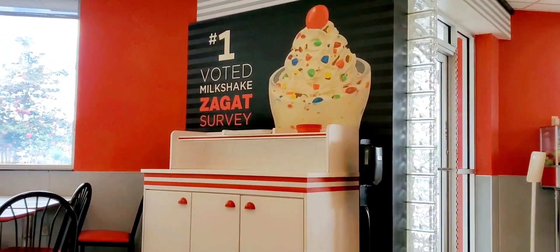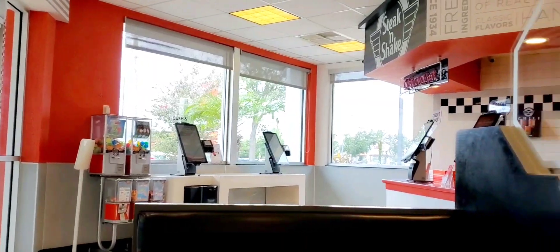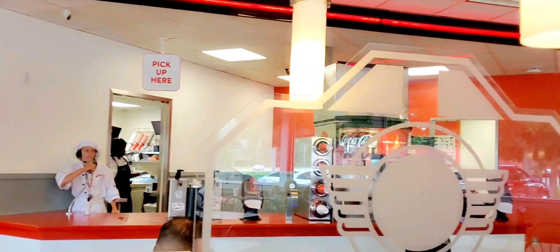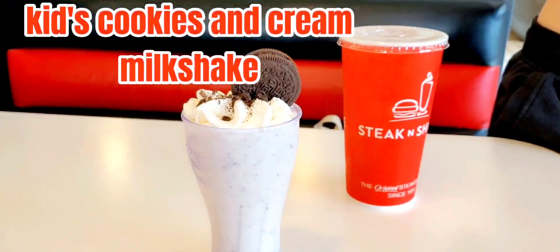This is what it looks like on the inside — I love the colors, the bright red, so pretty with the white and the black. They have computer registers where you just order what you want on a touch screen.